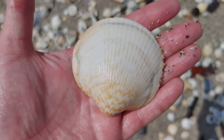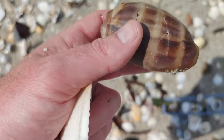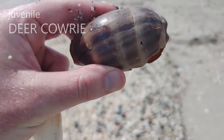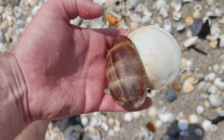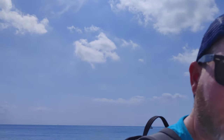Beautiful bittersweet here — I love bittersweet clams. Oh, it's broken, but I'm still going to keep that. That's a cowrie. I don't know what type of cowrie, but that's still cool. So we've got a bittersweet and a cowrie. Guys, I literally don't have enough space in my pockets or my backpack to store all this. I'm so excited — let's keep going.